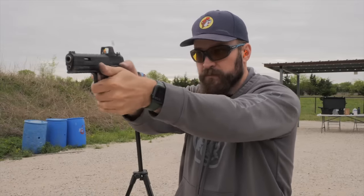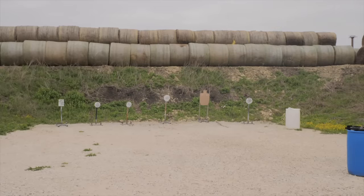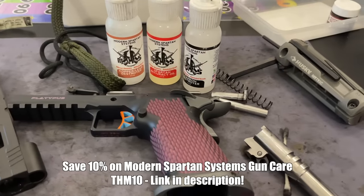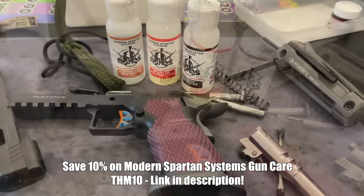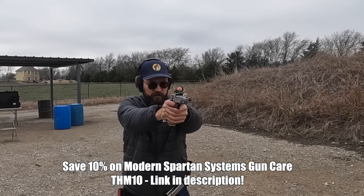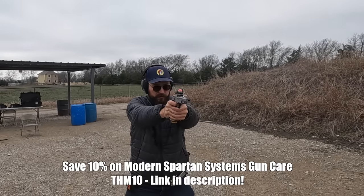The slide action on the frame is buttery smooth, especially when you first get it — it feels like a very high-end gun. There is a small amount of wiggle at the rear of the slide, which is standard for a production 1911/2011 without Nighthawk levels of gunsmith fitting, but the result is the gun is reliable straight out of the box. The gun came absolutely coated in oil, which felt nice initially, but after shooting about 200 rounds it started to feel gummy, so I took it home, cleaned it up, and used the Modern Spartan Systems Gun Care Kit — specifically Accuracy Oil. You can use code THM10 at the link in the description to save money on it.